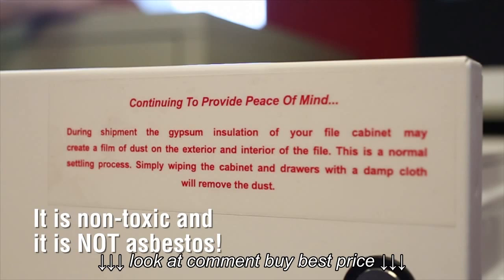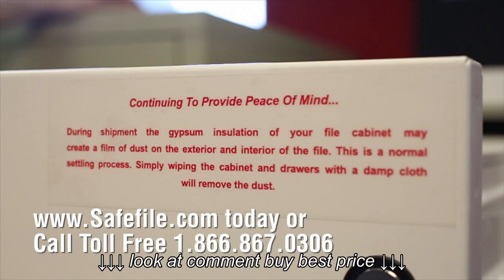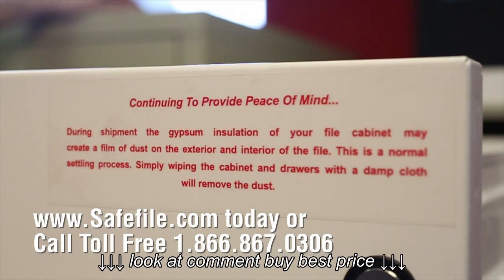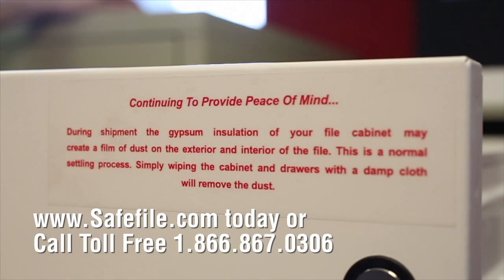Simply wiping the cabinet and drawers with a damp cloth will remove the dust. For more tips, buying advice, and guidance to buying the right fireproof file for your records, visit safefile.com today or call toll-free 866-867-0306.